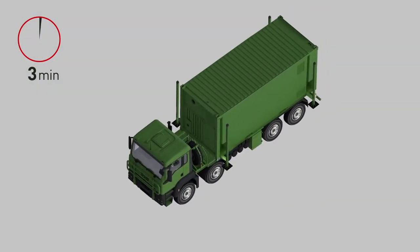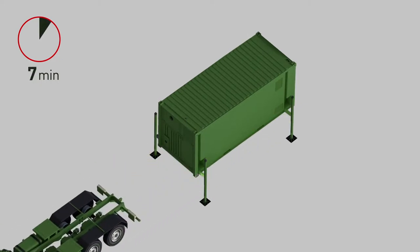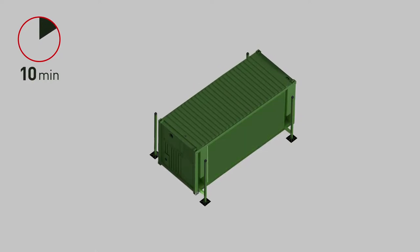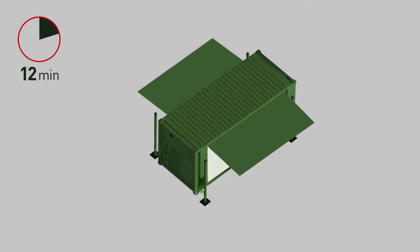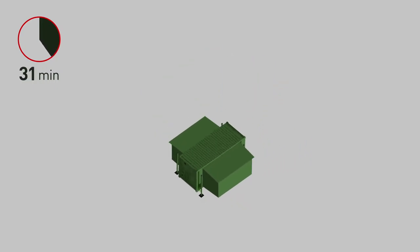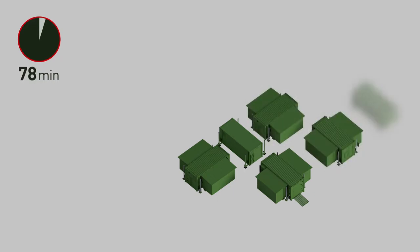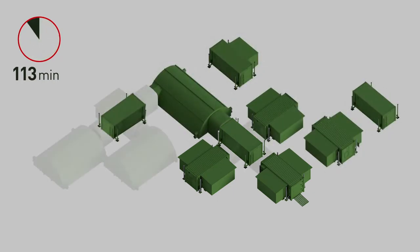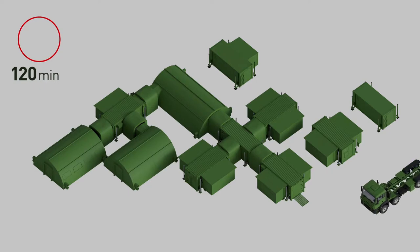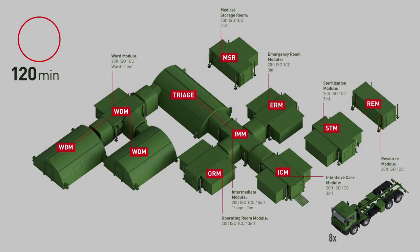The first thing is that average field hospitals, even if they are packed into containers, need special logistic support like cranes and everything else. These containers can deploy themselves. A full Role 2 level hospital — meaning it has operational EMO, triage, pharmacy, everything you can imagine a local hospital has — can be deployed within 120 minutes.